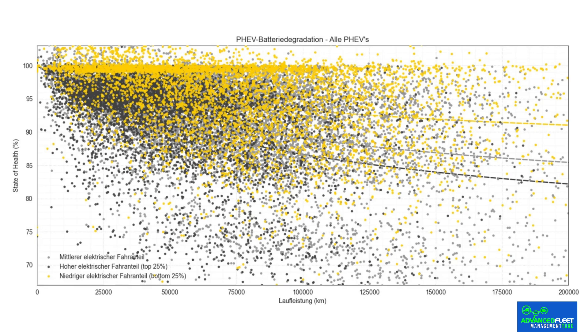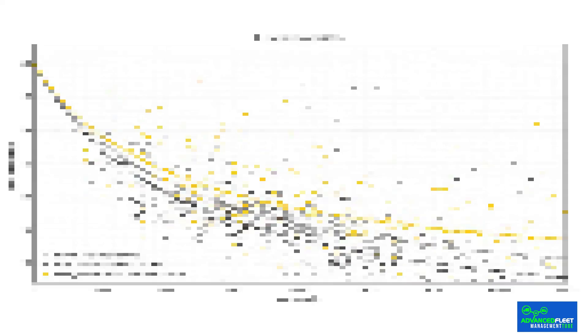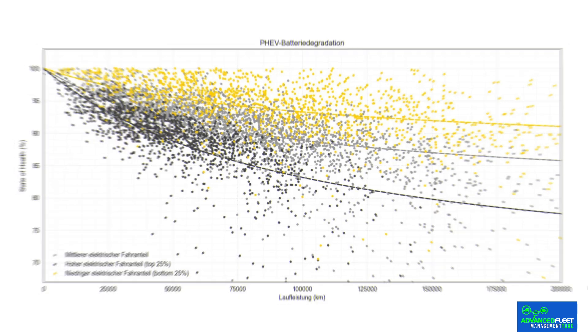The differences between manufacturers were significant and are crucial information for users. Mercedes-Benz plug-in hybrid models stood out for their stability, maintaining remarkably high and stable SOH levels even after exceeding 200,000 km. At the other end of the spectrum, some Mitsubishi models showed significant and early degradation even with low mileage, although this trend subsequently stabilized. Vehicles from the Volkswagen Group and Volvo remained in a range considered unremarkable, while BMW models showed considerable variation in degradation directly dependent on the degree of electric use.